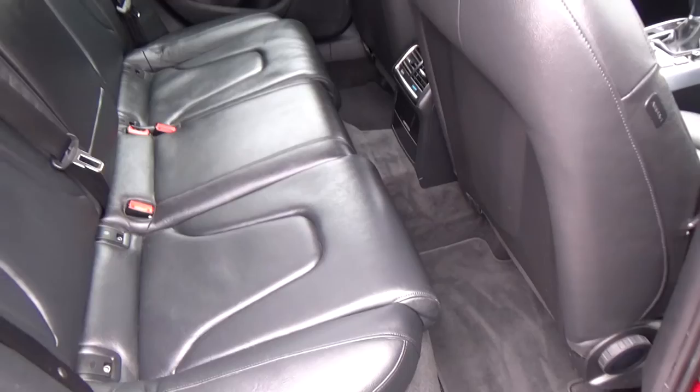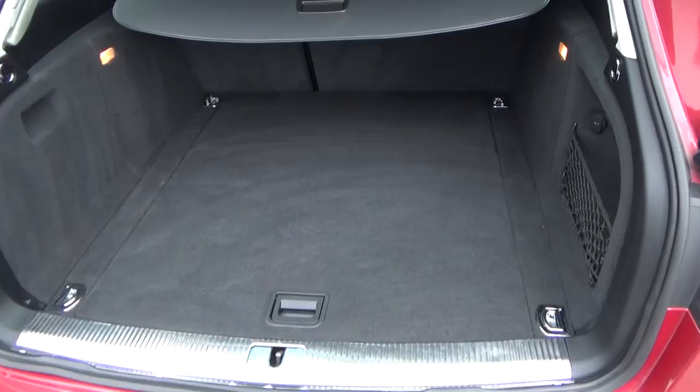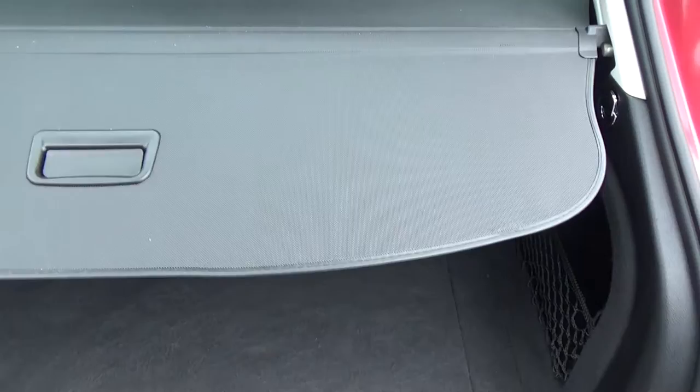The boot is very large here — good depth, good width. We also have a pull-out cover for security and there's a dog guard further in which you can take out if you want.